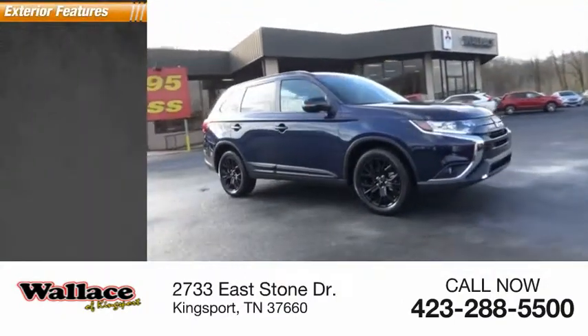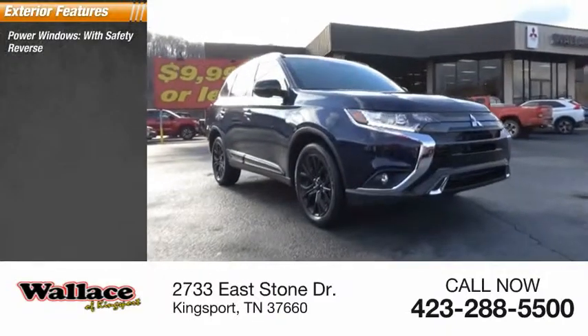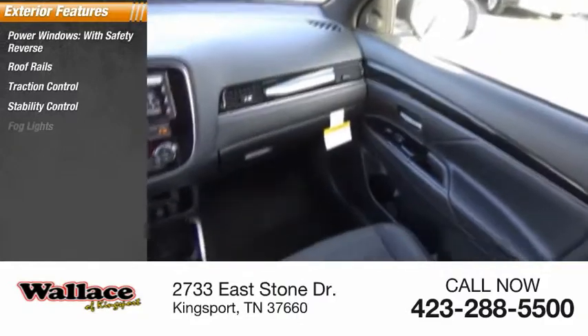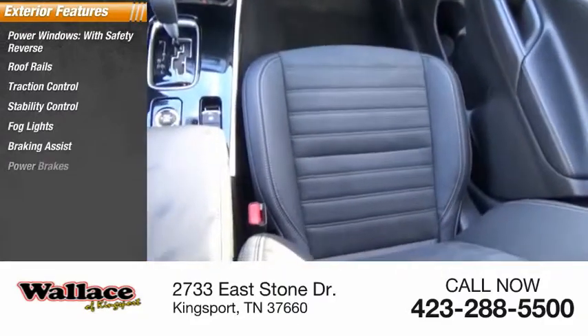Here are some of this vehicle's great options: power windows with safety reverse, roof rails, traction control, stability control, fog lights, braking assist, power brakes.